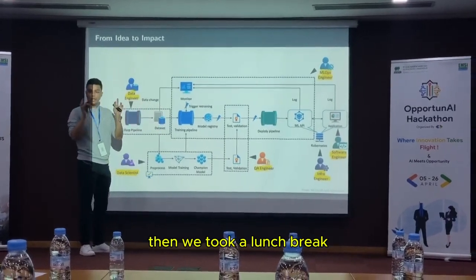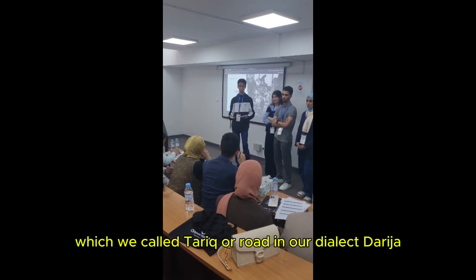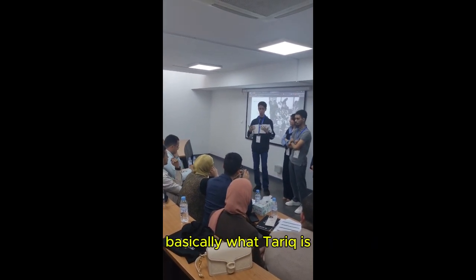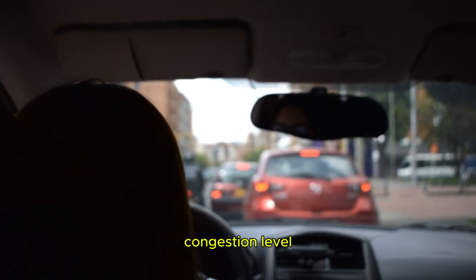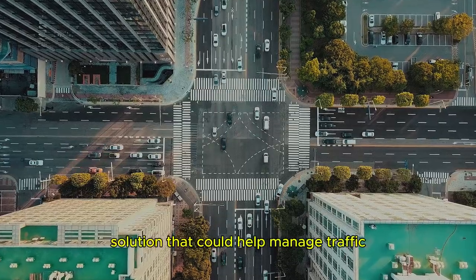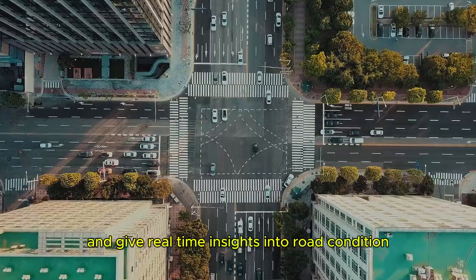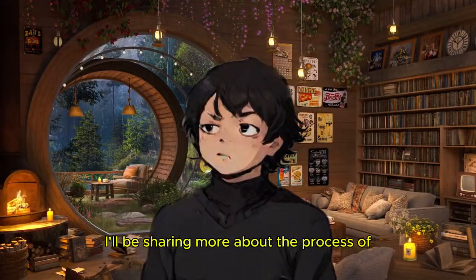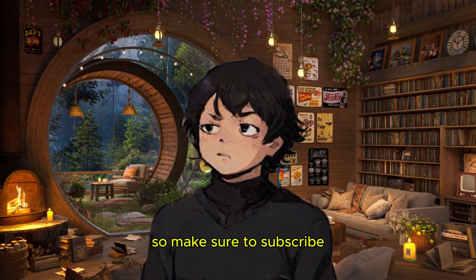After a lunch break, we got back to work and started presenting our project, which we call Tariq — meaning 'Road' in our dialect Darija. Tariq is a real-time distributed system that uses machine learning to predict traffic congestion levels. We aimed to create a solution that could help manage traffic more efficiently and give real-time insights into road conditions. I'll be sharing more about the process of building this project on my YouTube channel, so make sure to subscribe and turn on the notification bell.